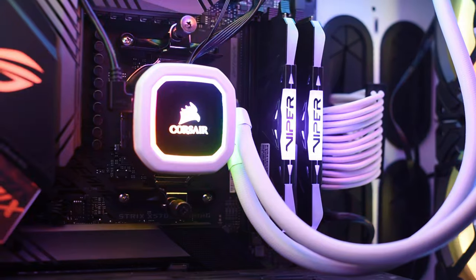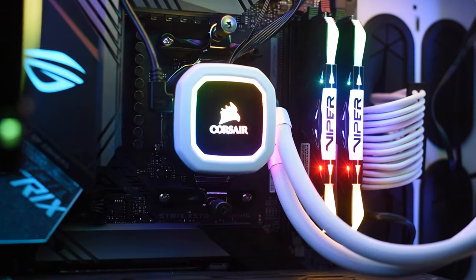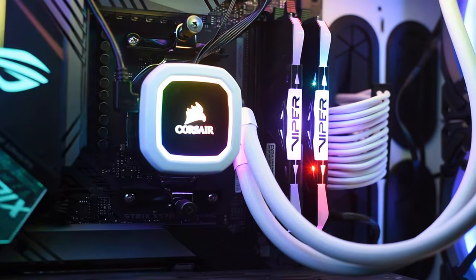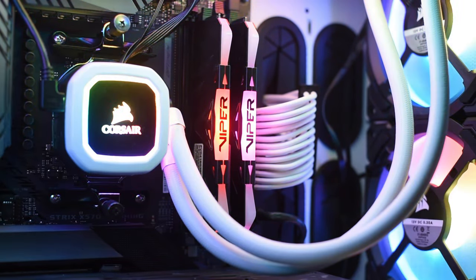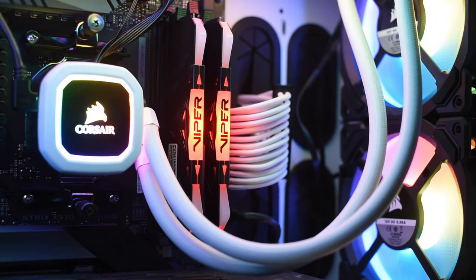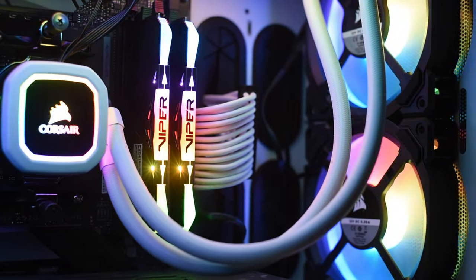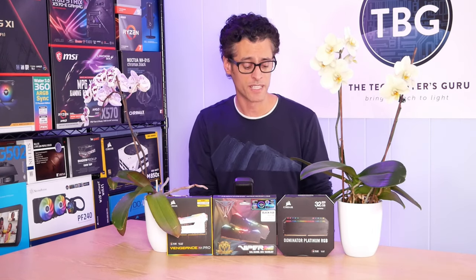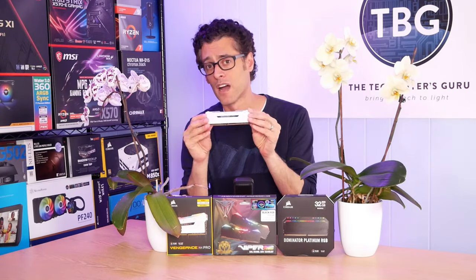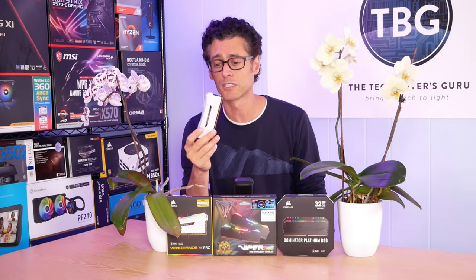In terms of looks, I actually scored the Patriot at the bottom of the pack — I did not like its RGB implementation. I thought there was too much bleed-through of the lighting through the heatsink. I also thought the general design of the heatsink wasn't that attractive, and the RGBs themselves weren't that smooth. In terms of the animations, it was a little bit more blocky versus Corsair, particularly the Vengeance RGB Pro.